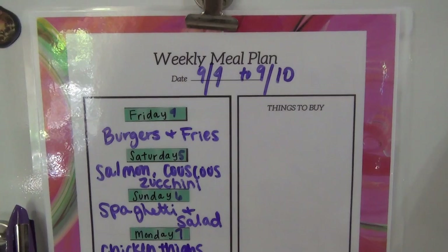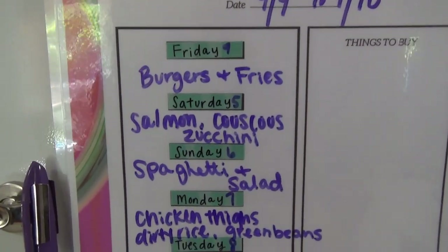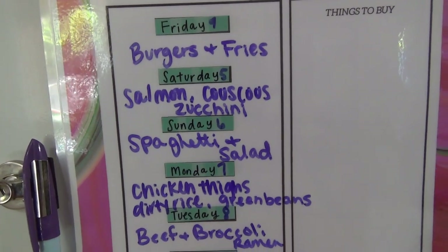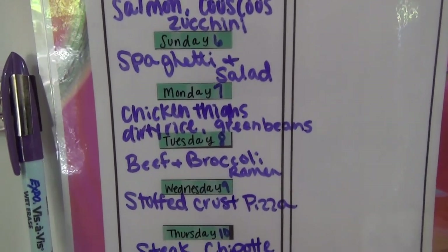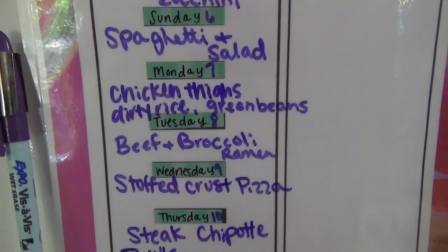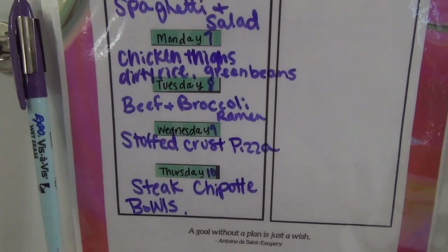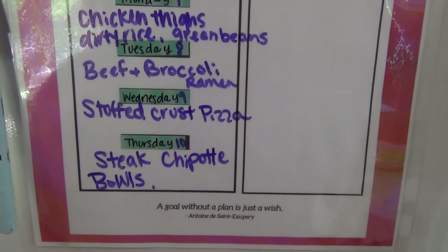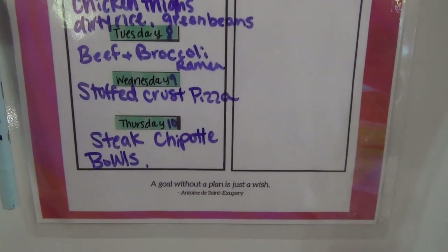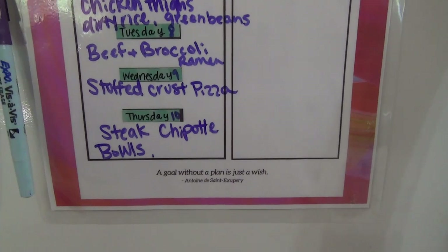Here is our meal plan from 9/4 to 9/10. We've got burgers and fries, salmon with couscous and zucchini, spaghetti and salad, chicken thighs with dirty rice and green beans, beef and broccoli, ramen — Elijah requested that again and this time I'm going to use steak instead of ground beef — stuffed crust pizza, and steak chipotle bowls with cilantro lime rice and black beans.